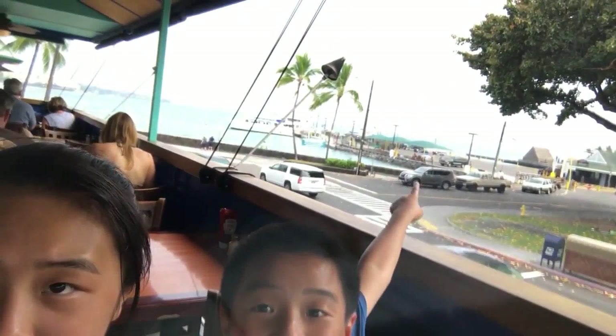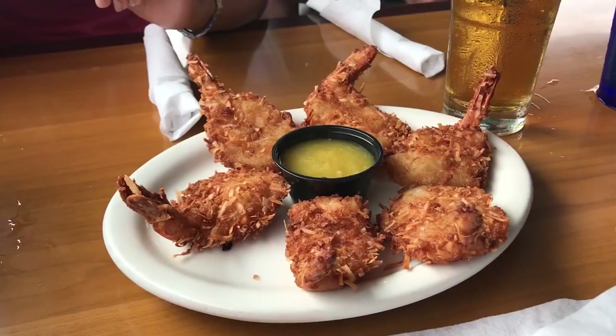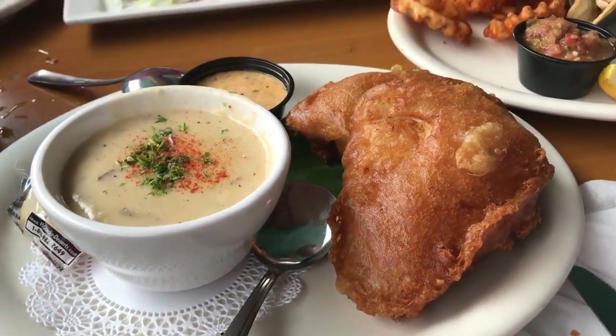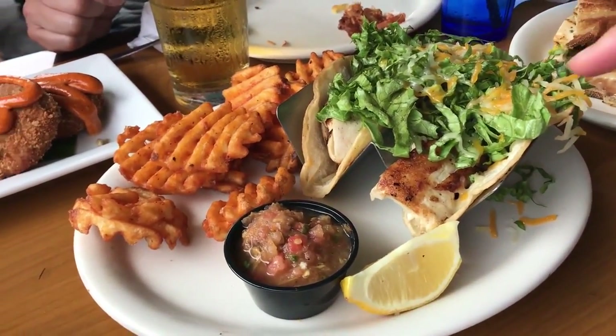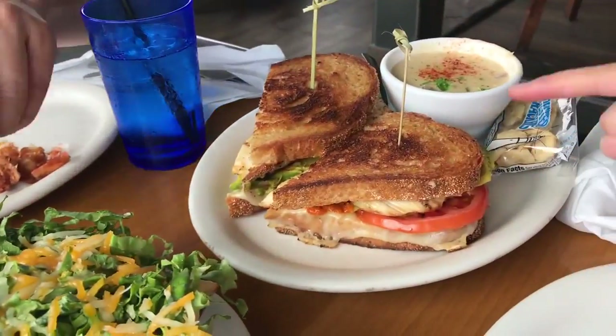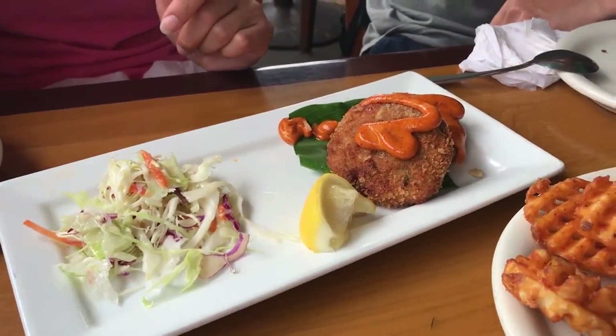Right now we are at Splashers to eat lunch. It's on the waterfront, right on the oceanfront. For our appetizer we got coconut shrimp with pineapple marmalade. For mains: fish and chips, seafood chowder, fish tacos with fries, chicken avocado melt with seafood chowder, and Dungeness crab.